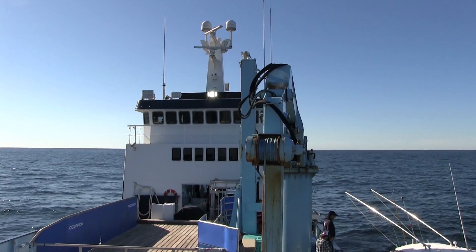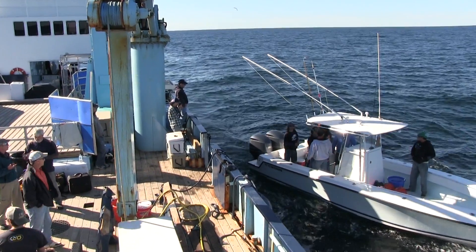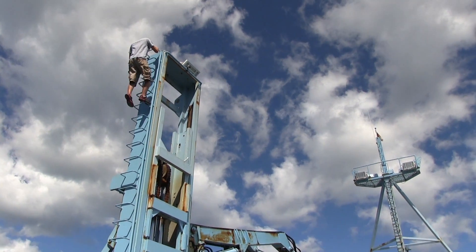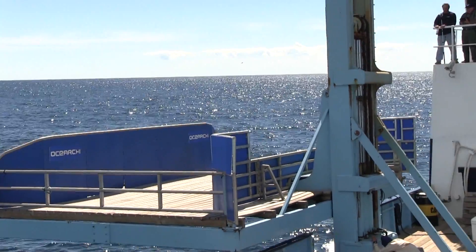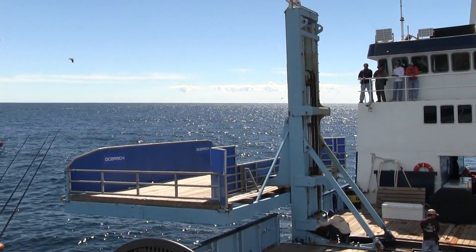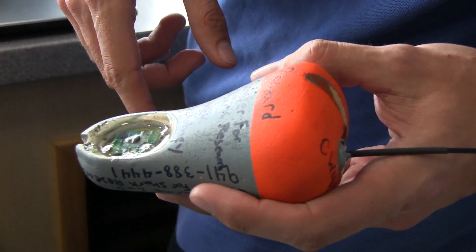Once the shark is subdued to a certain degree after a short fight, we'll try to bring it up onto the platform behind me. That will lower down into the water, the shark will be on it, and then we'll lift the platform and have direct access to the animal. We will be able to put on a variety of tags, take blood samples, tissue samples, muscle samples, look for parasites, and do a pretty thorough examination of the fish before we let it go.